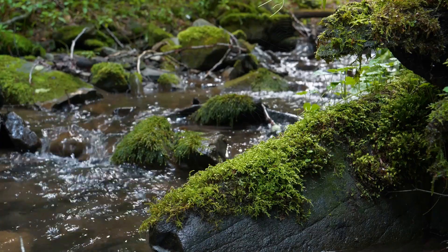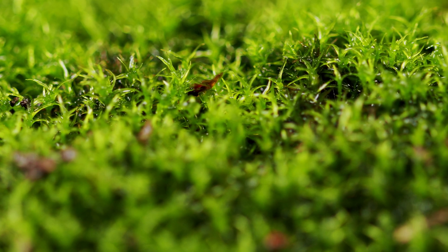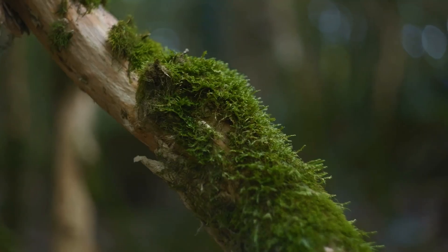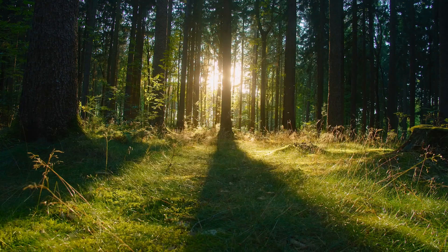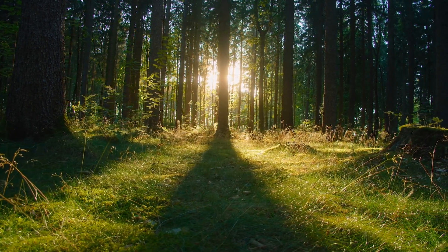Next, let's get low and discover the moss. These soft and tiny plants can be found carpeting the forest floor and covering tree trunks. They might not have flowers, but their green beauty is simply mesmerizing.